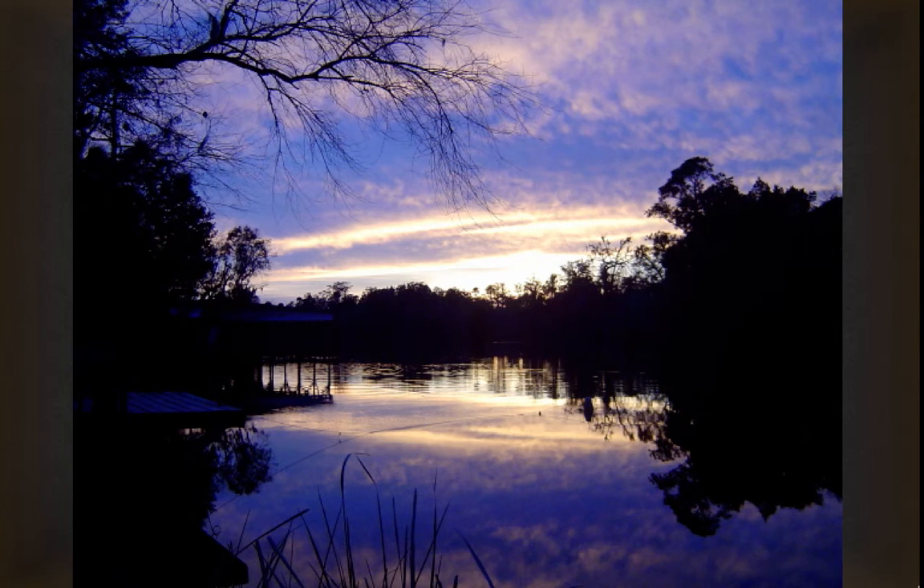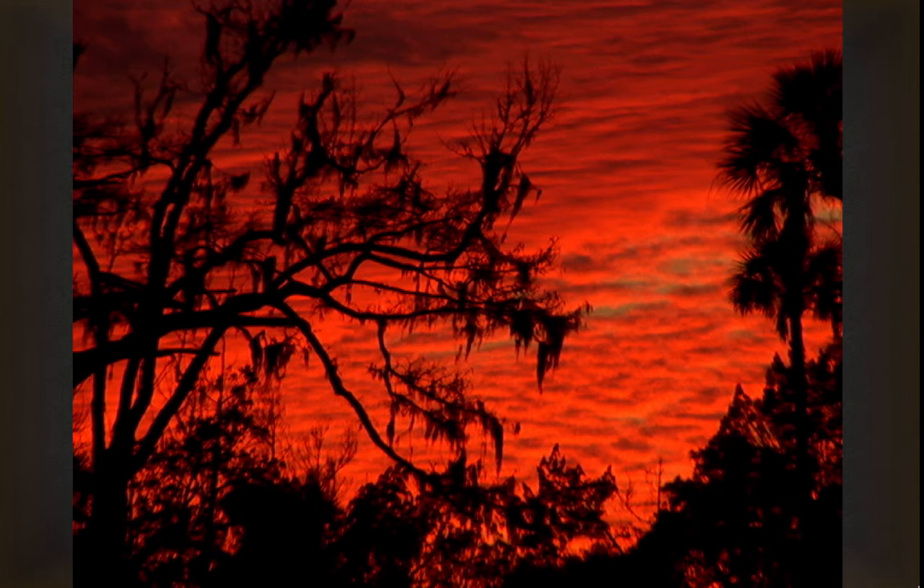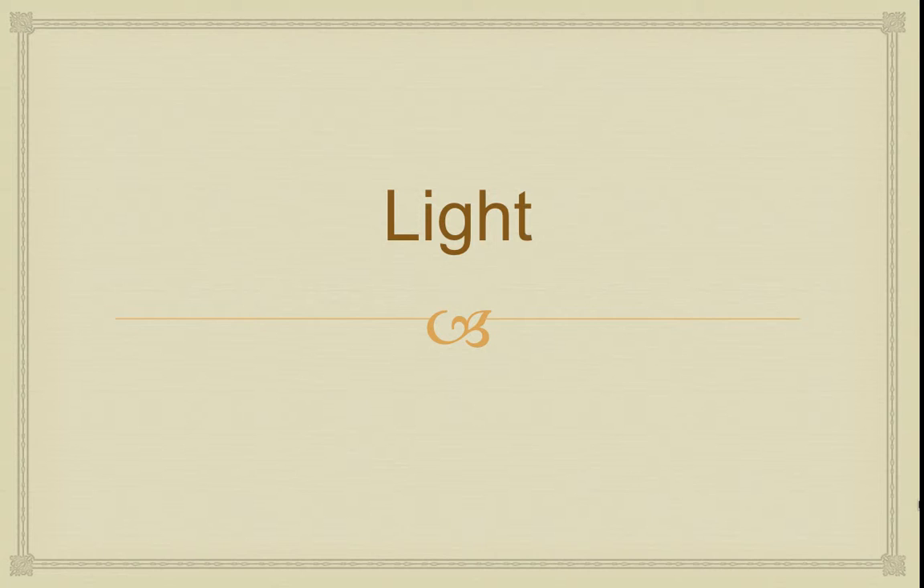Sunsets can be really different — here at our house in Florida. The next subject is light. It's one of my favorite subjects, because it can be so interesting and change the look of things.